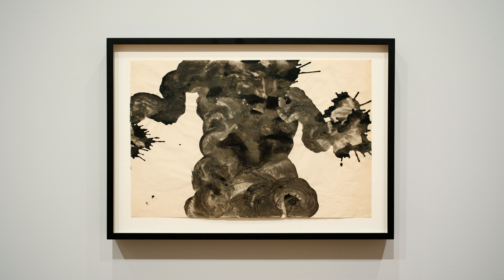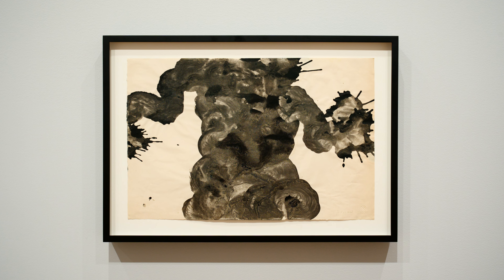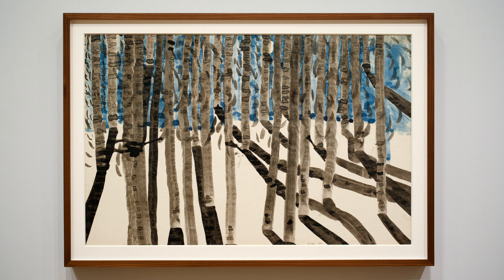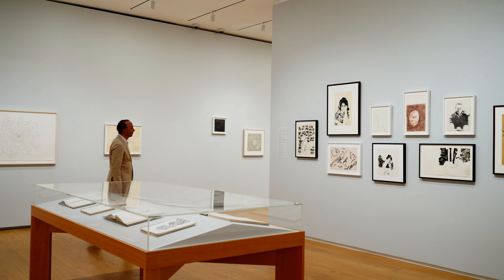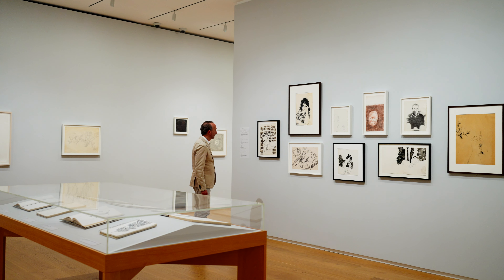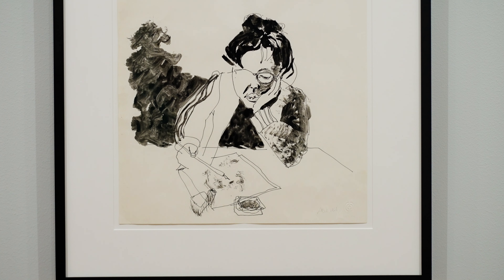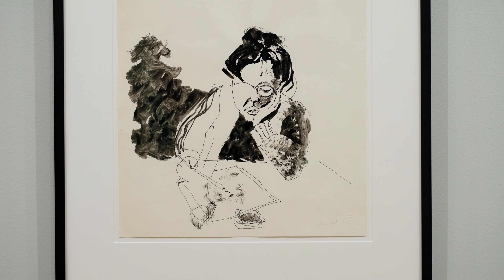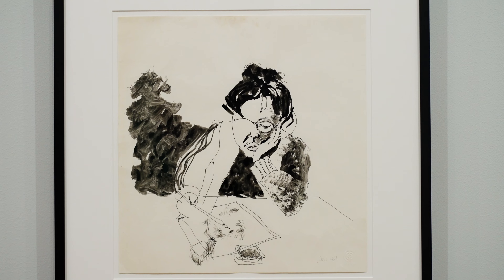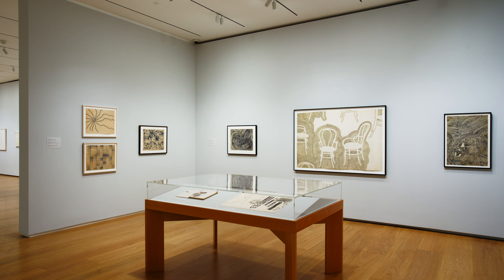In her ink paintings, she embraced the potential of her chosen materials, finding the forms of gnarled trees in her splatters and pools of ink. Drawing was a means not only to connect with nature for the artist, but also to weave a sense of community. The San Francisco Bay area was Ruth Asawa's home for over 60 years. She was deeply invested in her community, her family, friends and colleagues. Drawing was a through line in her practice, the connective tissue across her life and work as an artist, educator and community leader.